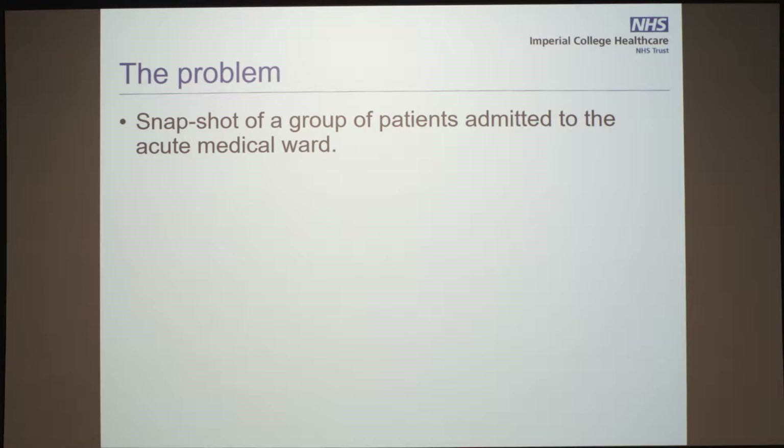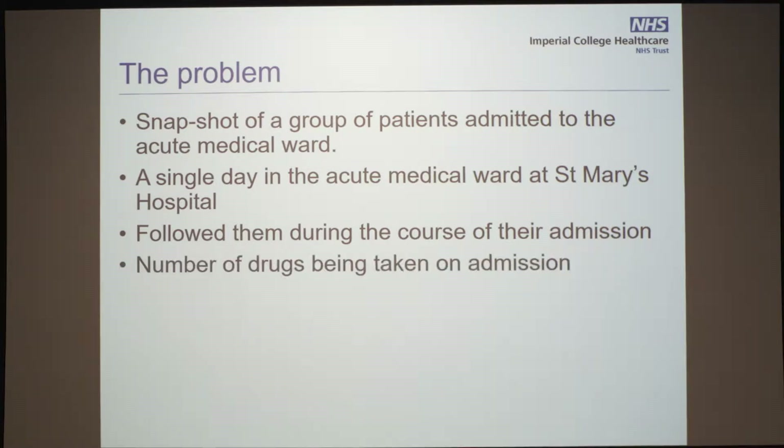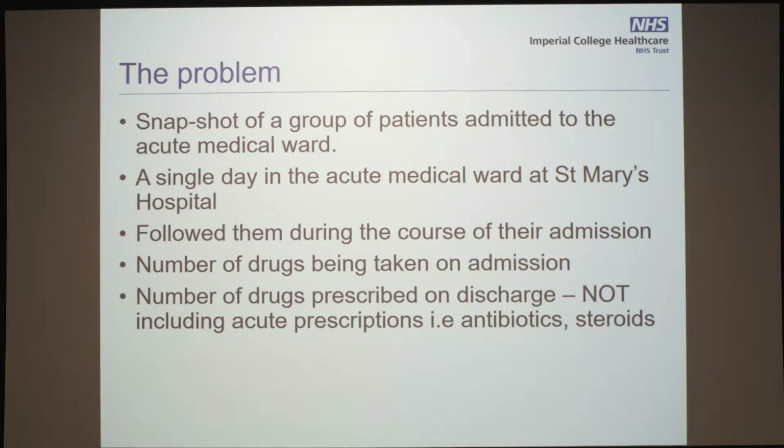This is a snapshot of a group of patients admitted to the acute medical ward — a single day in the hospital. We followed them during the entire course of their admission, not only in the acute medical unit. Some got discharged from the acute medical unit, some went to downstream wards. We looked at the number of drugs they were admitted with and the number of drugs on discharge — and these are not acute prescriptions, not antibiotics, not steroids, just everything they were discharged with.